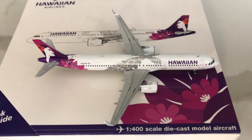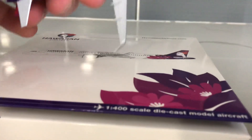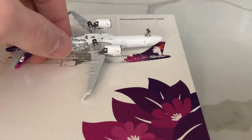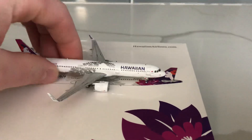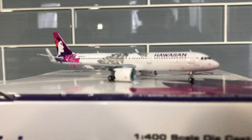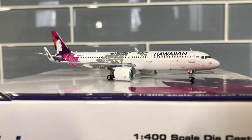Normal wing detail and all that. On the bottom — normal again. Let's put this down and give some information about the A321 NEOs for Hawaiian.